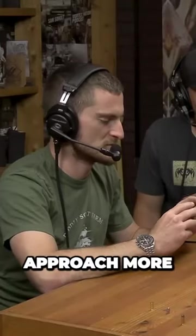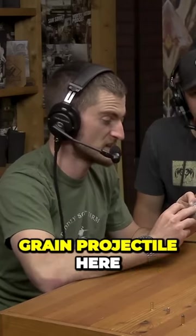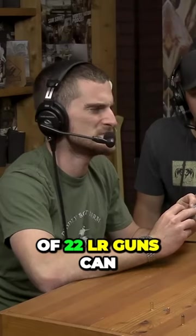We're starting to approach more like the AR territory because we have a 60 grain projectile here. What kind of .22LR guns can you find with that type of twist rate?